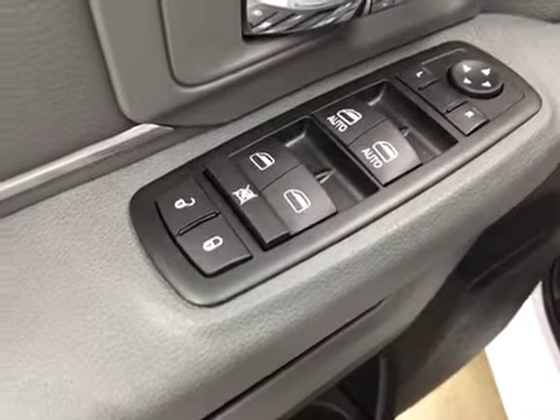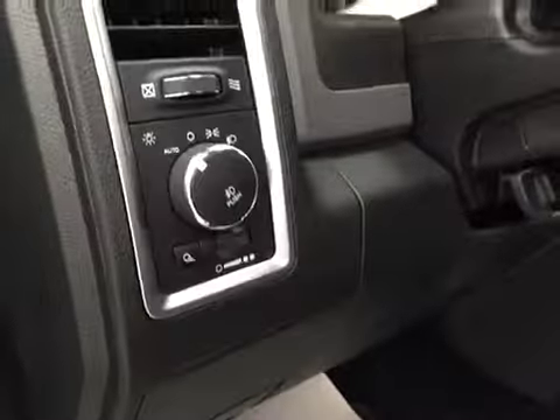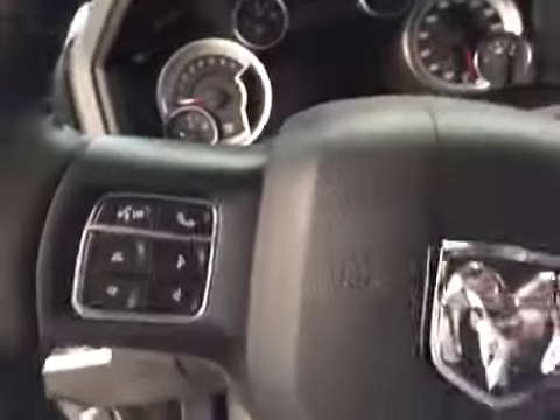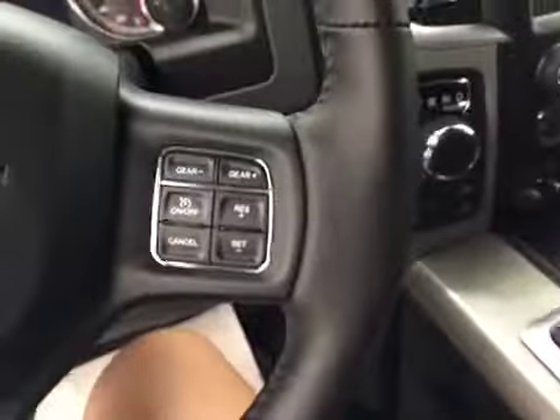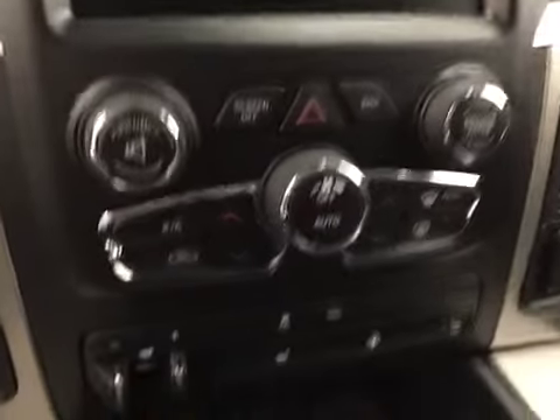Interior options: you have power locks, power windows, power mirrors, power driver seat with lumbar support, light controls, hands-free communication, cruise control, power sliding rear window, garage door openers, touch screen, AM FM radio with auxiliary USB capabilities, and dual zone climate controls.